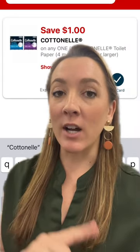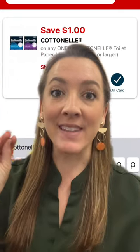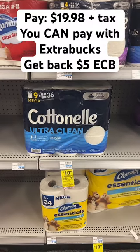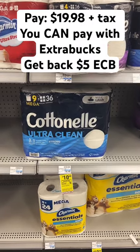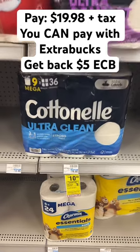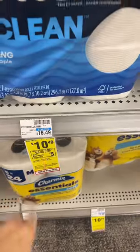In the CVS app, click on Deals and Rewards at the top, search Cottonelle, then click the plus sign to add the $1 off one digital coupon to your account. You'll pay $19.98 out of pocket — you can pay with ExtraBucks from previous deals to lower that cost. Then you'll get back the $5 ExtraBuck for spending $20.